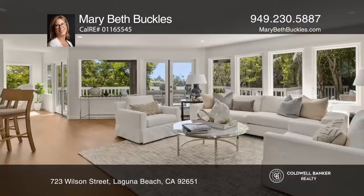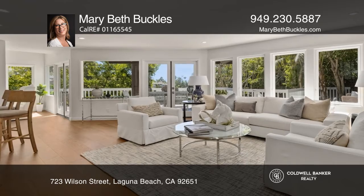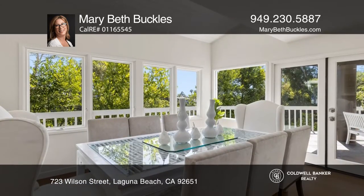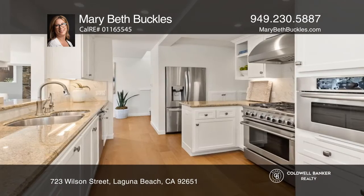Welcome to this newly rebuilt Craftsman home in the heart of Laguna Village. Along with architect Lance Polster, the owner has spent the last year restoring this four-bedroom, four-bath home.